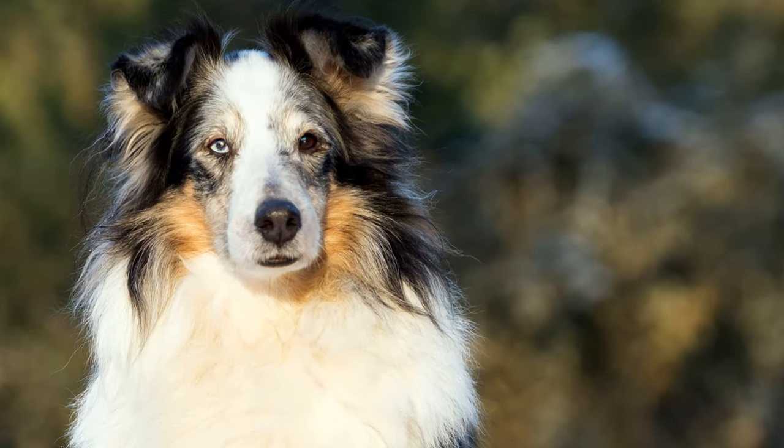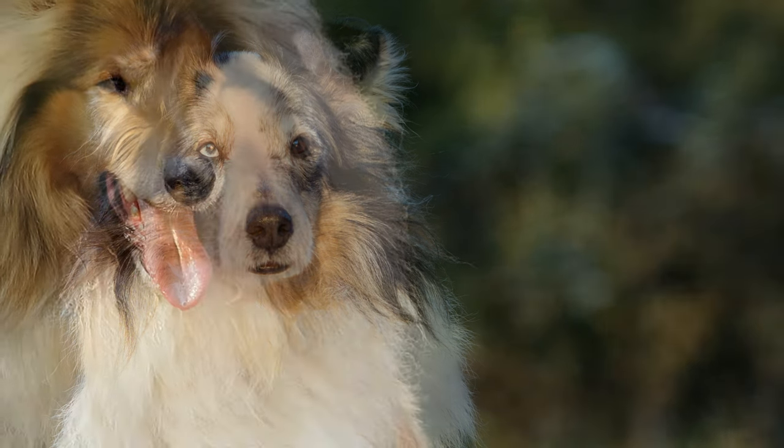Therefore, only one parent of a genetically healthy litter may carry the merle gene.